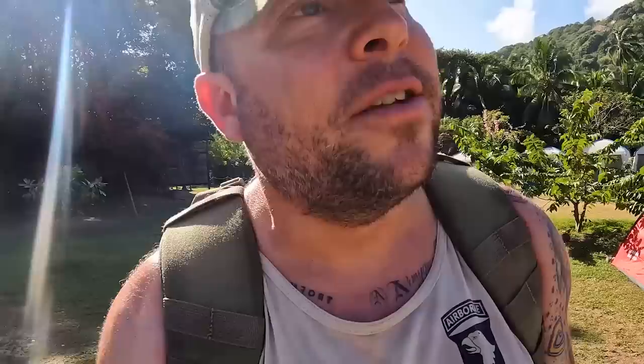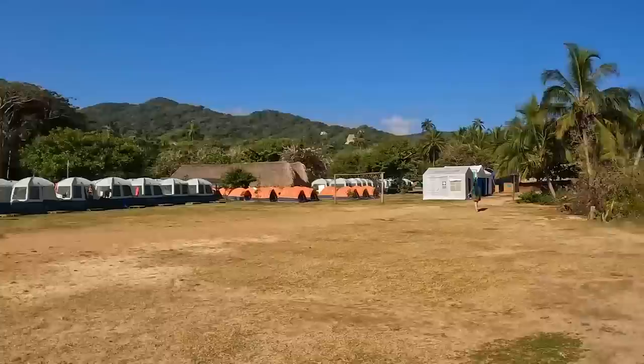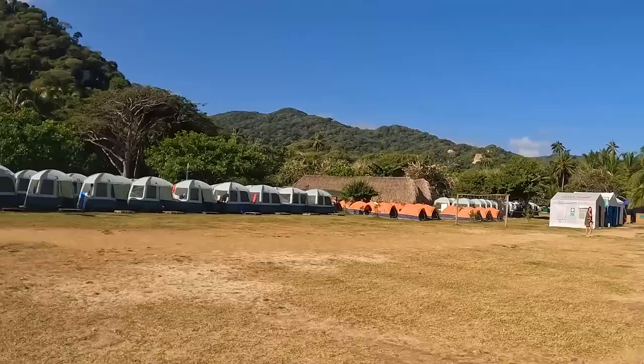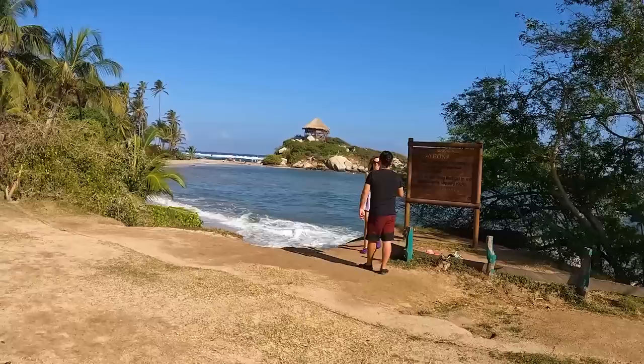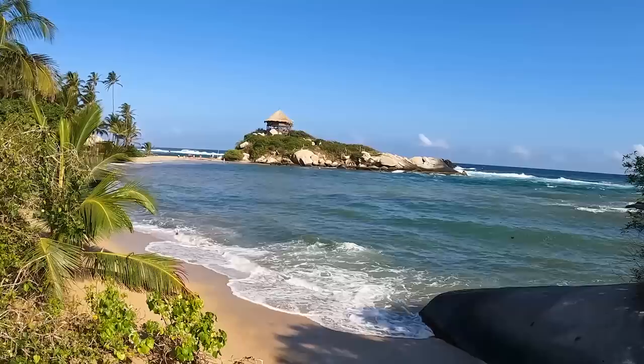Ladies and gentlemen, after two days of walking — about a four-hour walk total — we are finally at the best beach in Colombia. This is Cabo San Juan. You can swim here, relax here, drink here, eat here. But wait till you see this view. You can even eco-camp here. You've got the mountains right there. That right there is the view you see on every photo of Santa Marta and Tayrona.